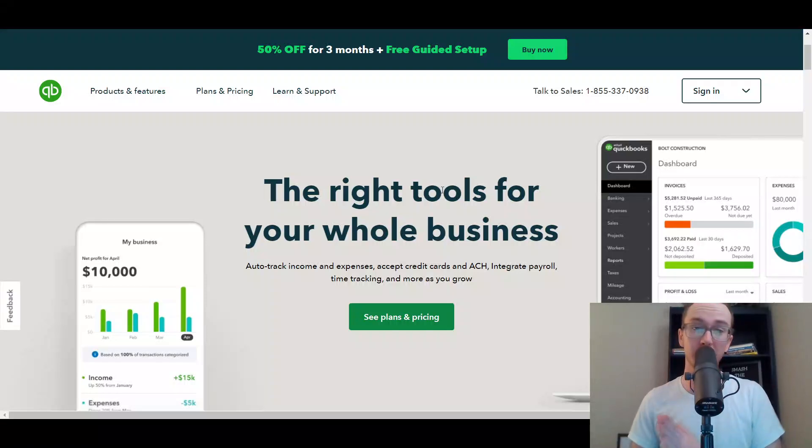Hey, what is up guys? It's Brendan here and today we're going to be taking a look at QuickBooks pricing — how much does QuickBooks cost. In this video, we're going to be primarily diving into QuickBooks Online pricing, but we'll also be briefly covering QuickBooks Self-Employed as well as QuickBooks Desktop if you're curious about the pricing for those products as well.